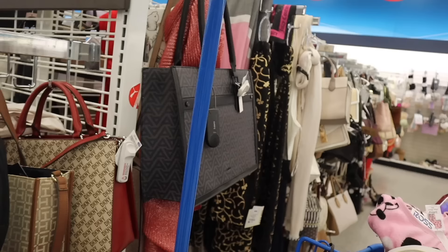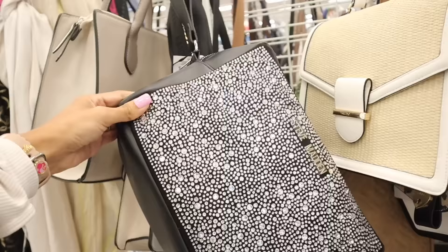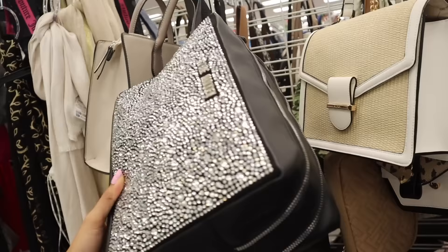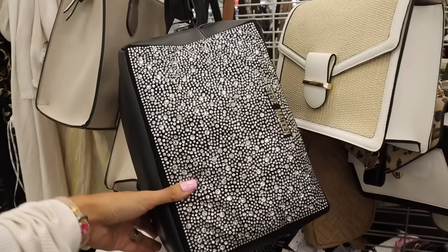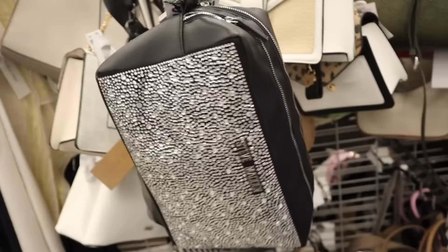Back to the purse section — I really want to find unique Aldo and Steve Madden finds. Oh my gosh — the biggest Steve Madden wristlet I've ever seen! I love the bling. We usually find purses and backpacks but today we found this huge wristlet slash makeup bag holder for only $19 — originally $68! It has a double zipper with two compartments. Definitely trying this on in the mirror.